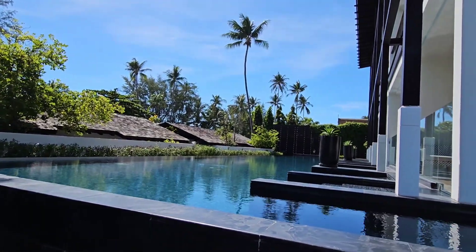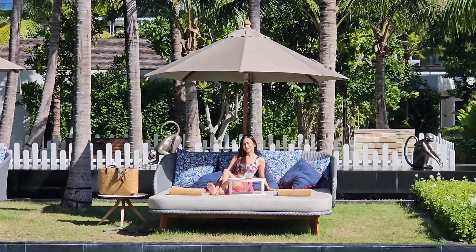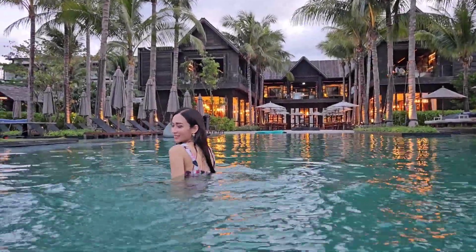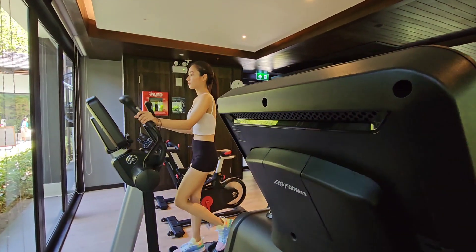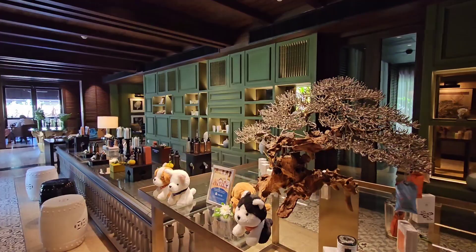The resort does have a few lagoon pools situated by each of the blocks, and they are meant for the guests of that block. But they also have a common pool that is Olympic size, situated right in front of the beach. Other facilities in the hotel include a fitness center, steam room, sauna, and a huge spa.